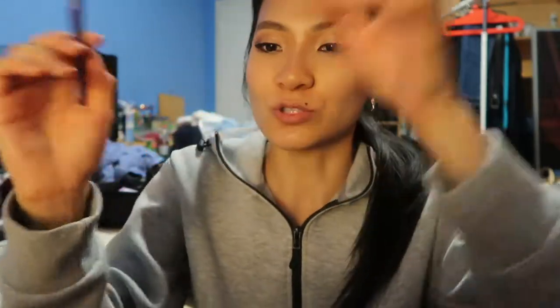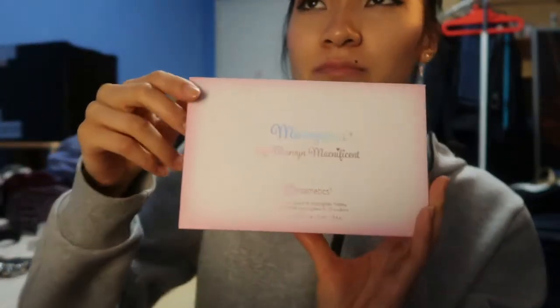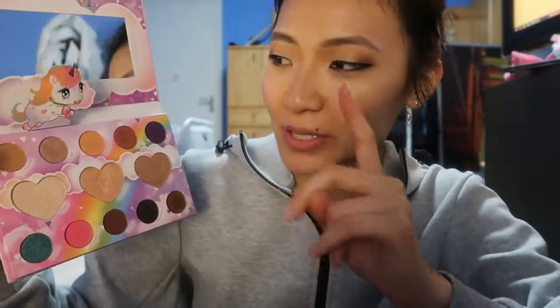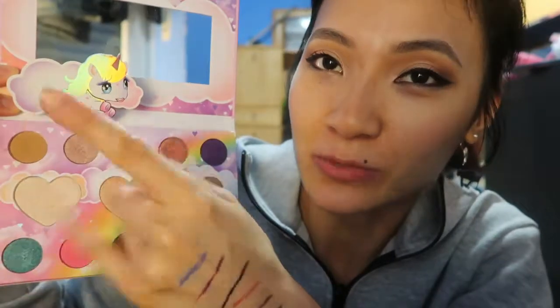I saved the best for last — this is the Marvicorn palette by Marvin Magnificent, a German YouTuber. I started watching his videos last month when I decided to buy this palette and I'm really glad I did. I've been using it every day since I got it and filmed a whole video about it. Today I'm wearing flutter as my transition and crease color — it's a really nice neutral on the warmer, brownie side.